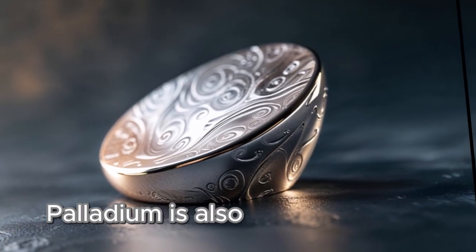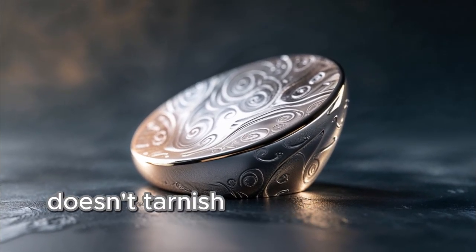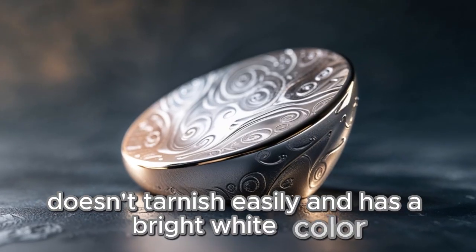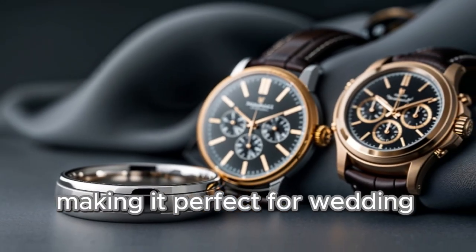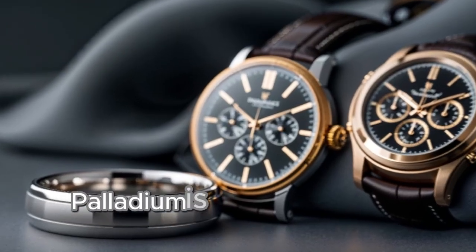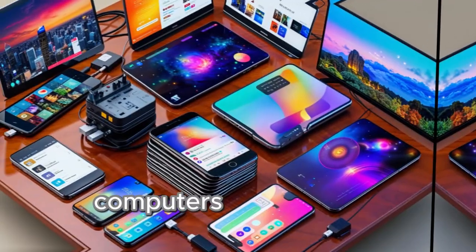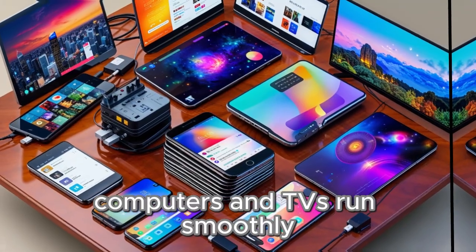Palladium is also used in jewelry. It's lighter than platinum, doesn't tarnish easily, and has a bright white color, making it perfect for wedding bands and luxury watches. In electronics, palladium is found in circuit boards and capacitors. It helps make smartphones, computers, and TVs run smoothly.